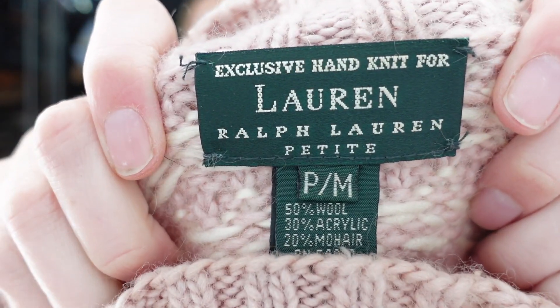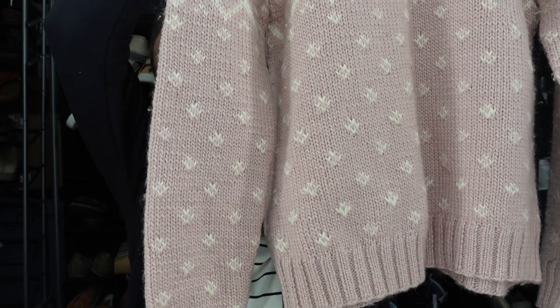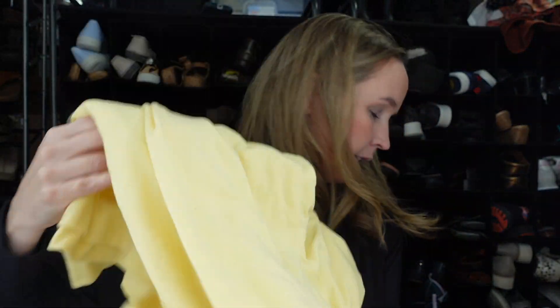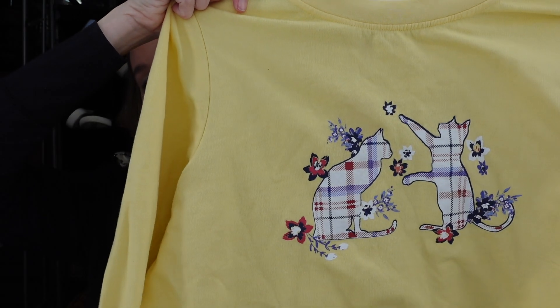This is a vintage sweater that I thought was so cute — it's by the brand Lauren Ralph Lauren. It's a petite medium and it's a wool mohair blend, which is another reason I got it. It's a really cute pink and white vintage sweater. And looking at the print — oh, it has little plaid cats on it! I was like, I have to get this. I don't think the brand matters on this next one — it's Woman Within in a size 2X — but people like their cat stuff, so I grabbed that too.